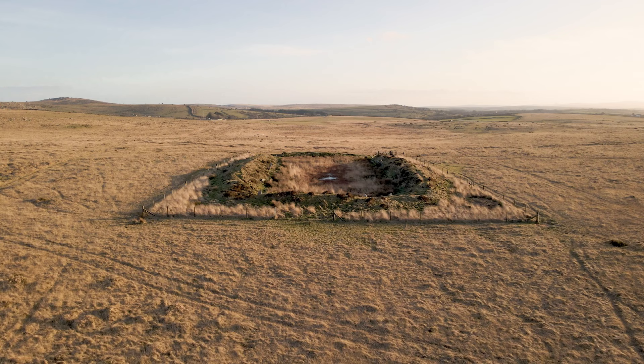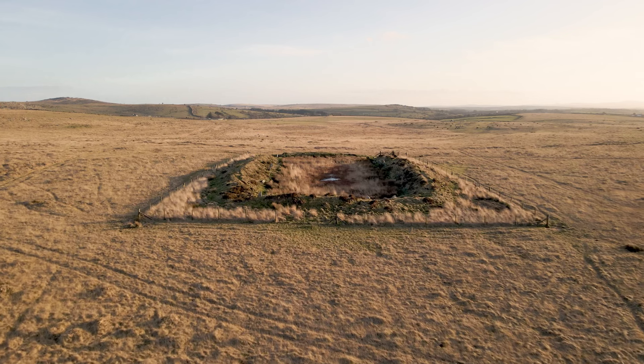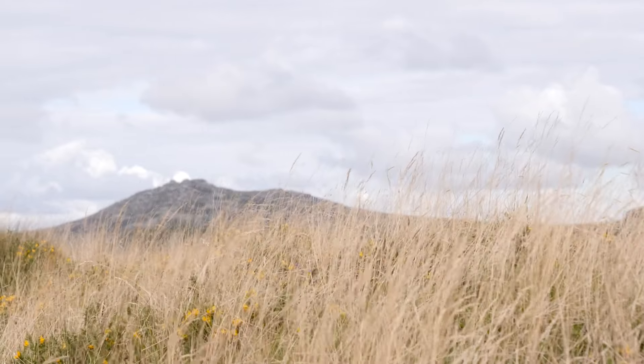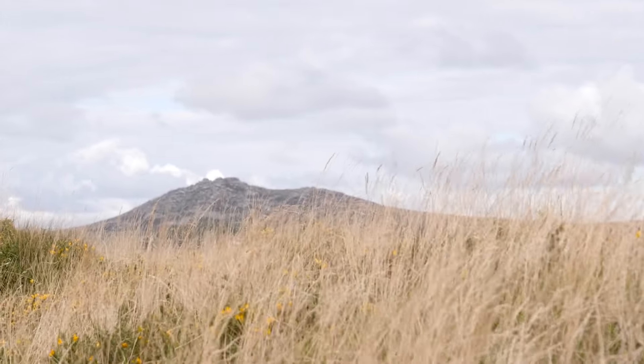King Arthur's Hall is a scheduled monument that's really shrouded in mystery because no one knows when it was built or why. It's been quite a dominant feature of the landscape here on Bodmin Moor for hundreds of years and quite possibly thousands. It's a really interesting site and very unique archaeologically.